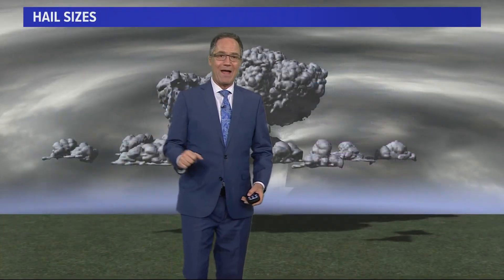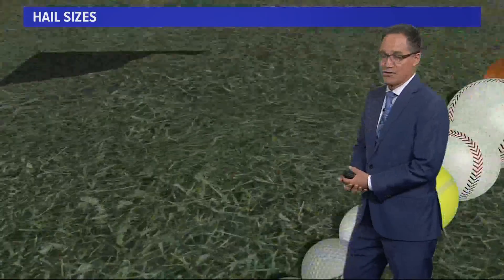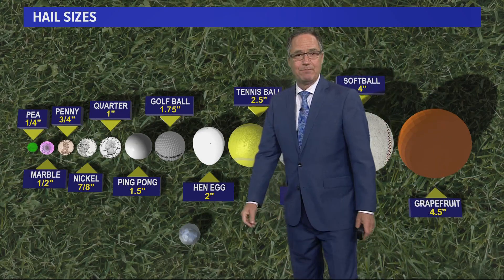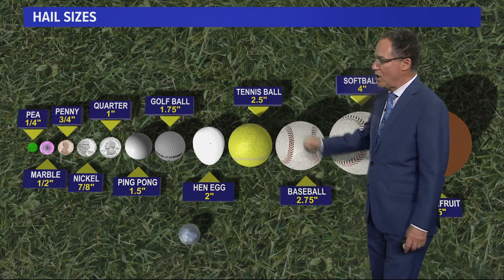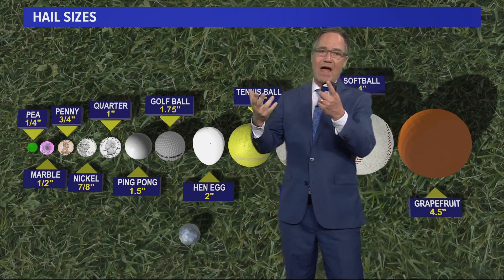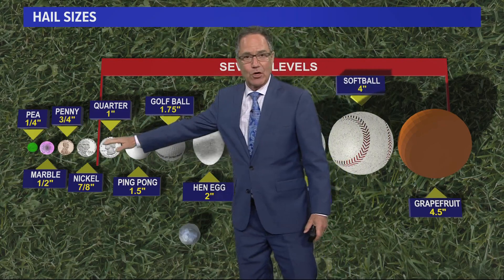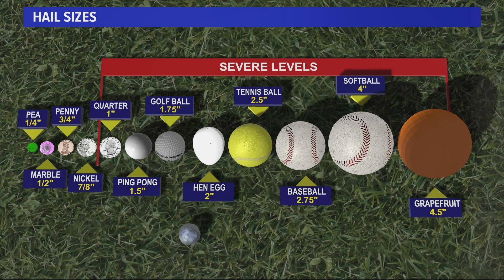I want to go back to hail size for a minute because it matters when you talk about damage. The hailstone will fall out of the cloud — and this doesn't apply to graupel because it's softer. Hailstones are hard, and you can compare the diameter to your favorite sports ball — like a tennis ball is 2.5 inches in diameter. The stronger the updraft, the bigger the hail has to get to overcome that updraft and fall to the ground. If the hail is 1 inch in diameter or bigger, that is considered severe weather and severe hail.